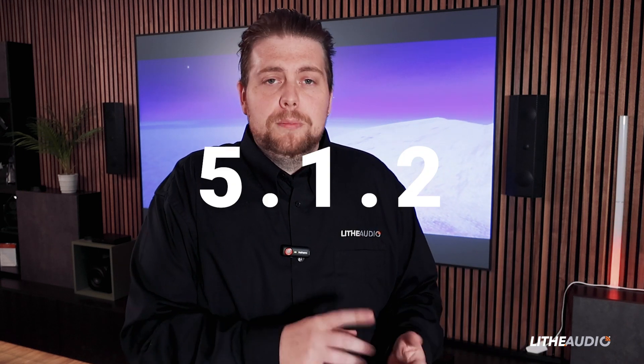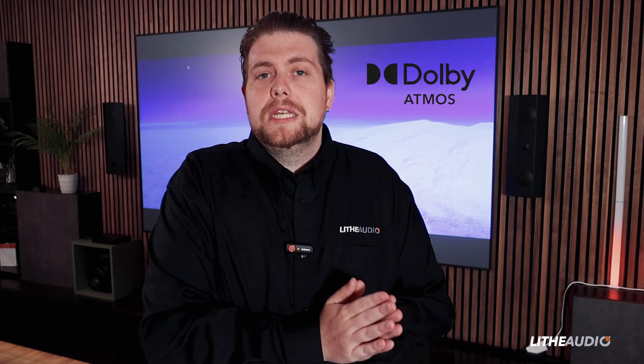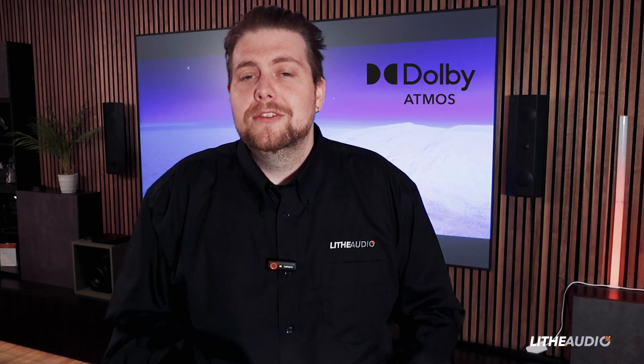The last point — point two — is for your height channels. That's where Dolby Atmos kicks in, giving you completely immersive sound where everything comes in from different directions — behind you, different sounds from different locations. So that's what the full sequence means, for example a 5.1.2 setup. Next I'll go through the components and where they'd be used in this setup.